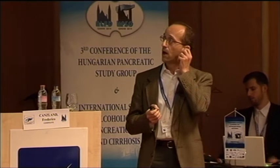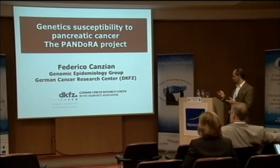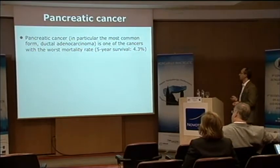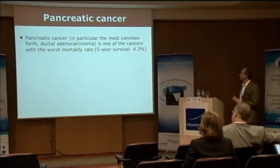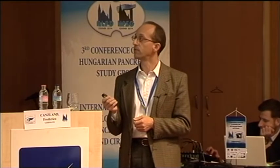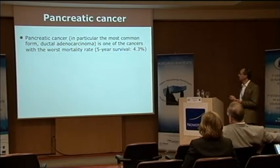Our work is mostly dealing with the genetic susceptibility to pancreatic cancer on the germline level. As a very brief introduction, pancreatic cancer is one of the worst cancers around with a terrible five-year survival rate — not even 5% of patients live two to five years.